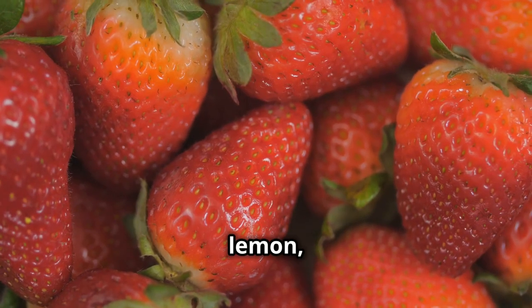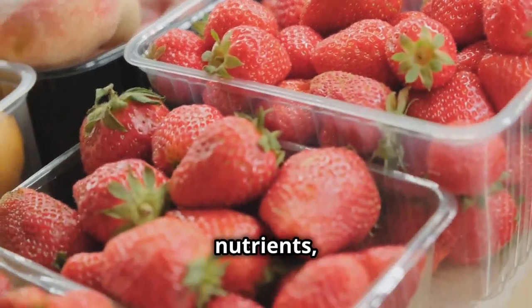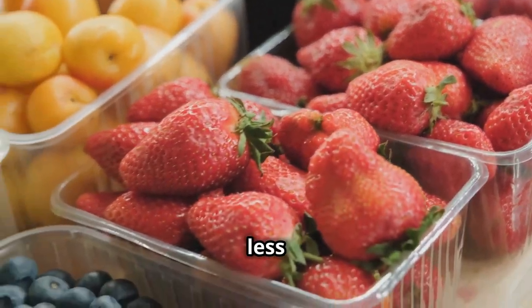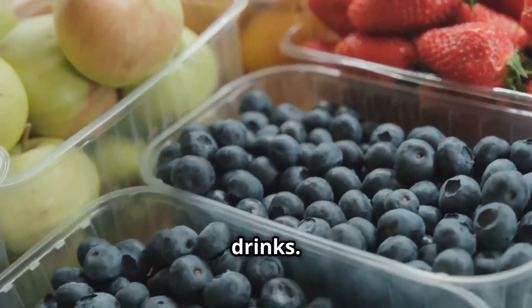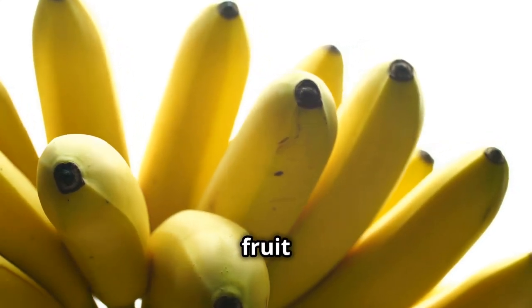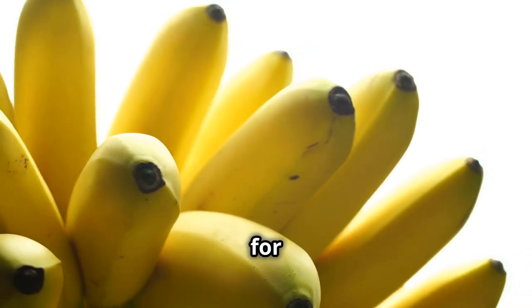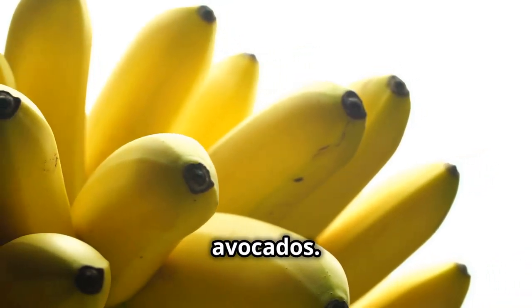Make fruit-infused water by adding lemons, strawberries, or even grapefruit slices to your water for added flavor and nutrients, keeping you hydrated and less likely to reach for high-calorie drinks. Watch portion sizes — balance is key. While fruit is healthy, it's essential to keep an eye on portion sizes, especially for higher-calorie fruits like bananas and avocados.